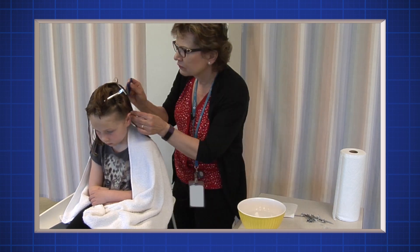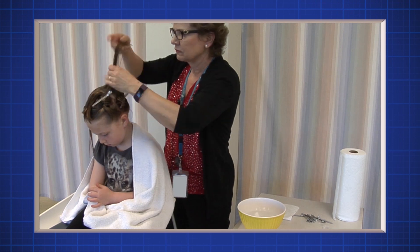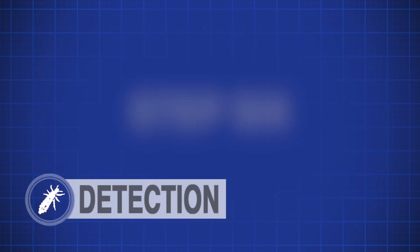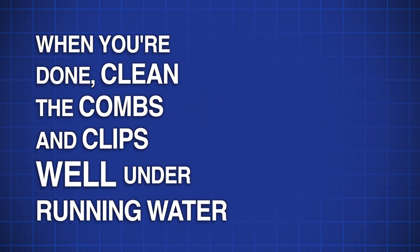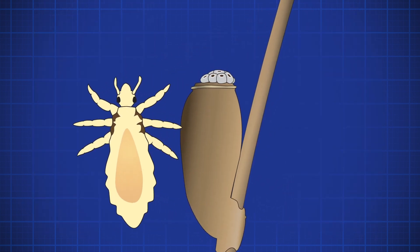Don't forget — lice and nits can be found anywhere on the head, but they especially like behind the ears and the base of the scalp or neck area as they like dark, warm places. Step six: When you're done, clean the combs and clips well under running water. Put the tissue you used to clean the combs in the garbage right away. If you find a louse or nits, see 'washing items' for how to clean the combs and clips.